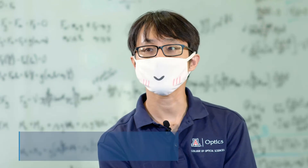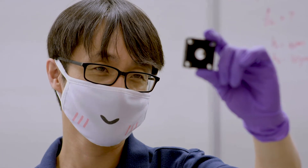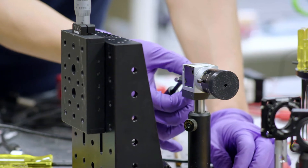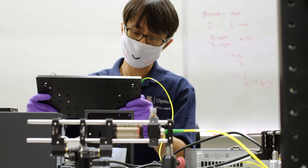I consider myself an optical engineer. I work with my students to develop new microscopic imaging technologies. Our focus is not really just making something new, but translating the technology so that it can actually be used in a human patient to improve healthcare.